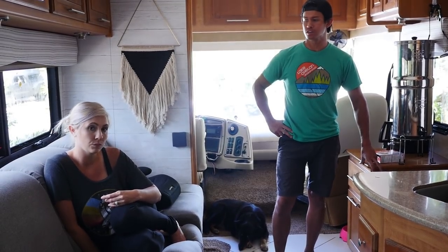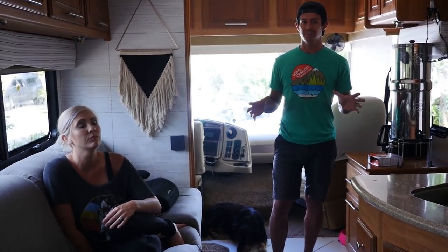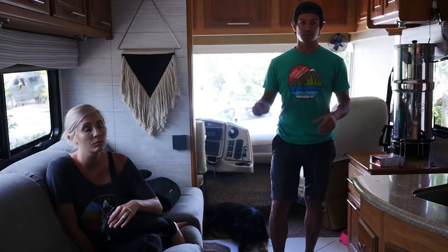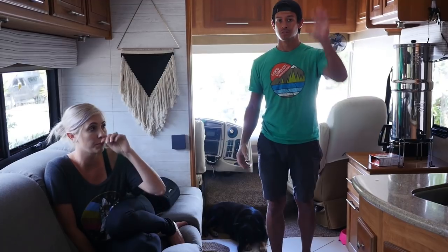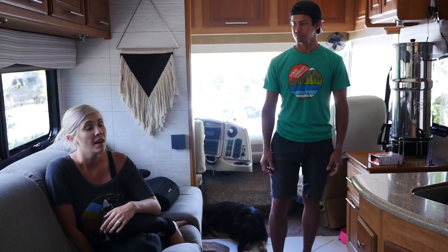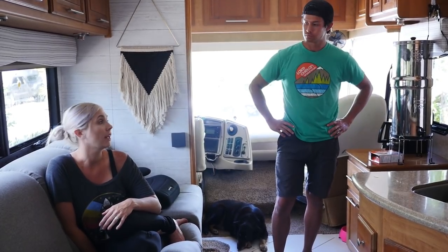The motorhome is great for moving fast — we're typically in an area anywhere from five to eight days, so we're moving a lot. It's really easy because you park, hit the auto level button, and you don't even have to disconnect the car if you don't want to. We really love the convenience of the motorhome. We like to keep drive days around four to five hours, but we've done 13-hour days.